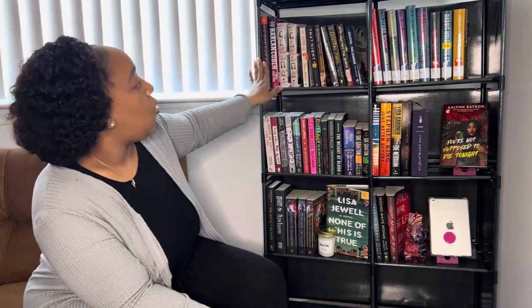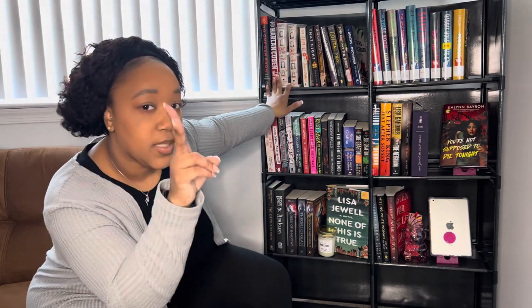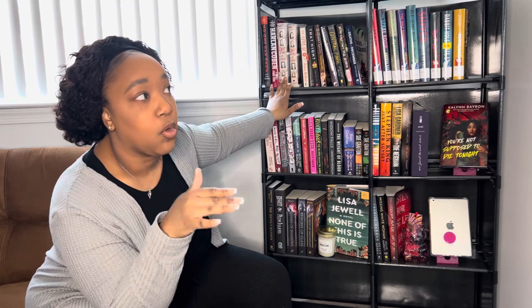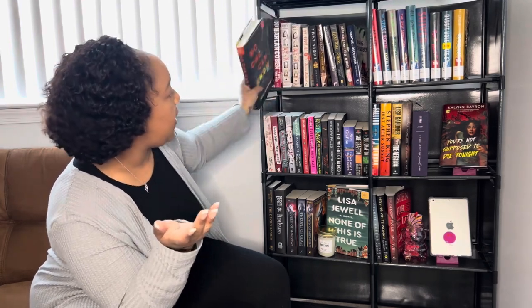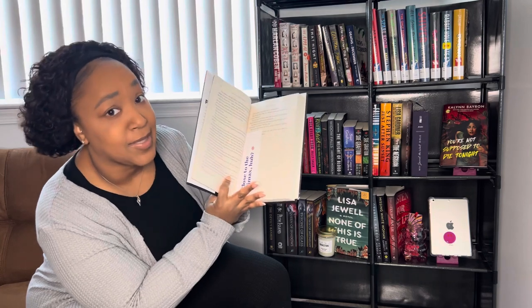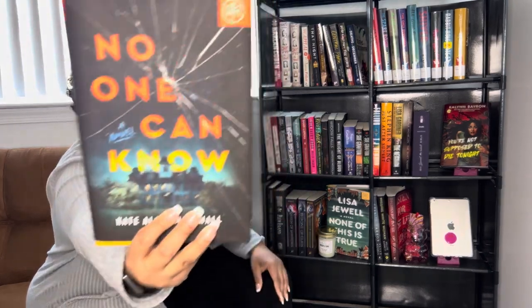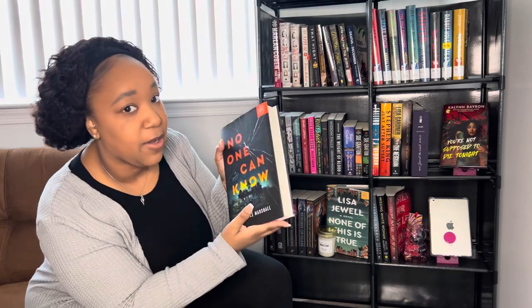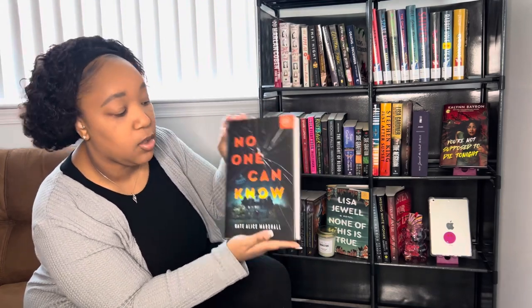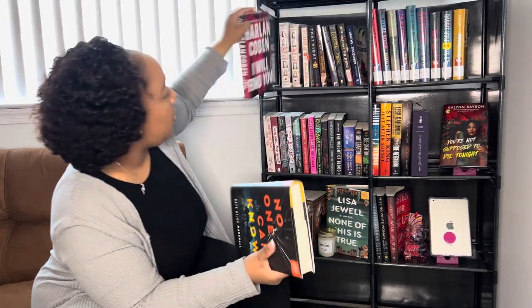On this first shelf are books I have not read yet — new books I've gotten within a month or books I just haven't gotten to. I have 'No One Can Know' by K. Alice Marshall. I started it, got to page 11 some months ago, and never went back. There's a Book of the Month bookmark in it. I'm a huge thriller girl, so most if not all of the books will be thrillers.